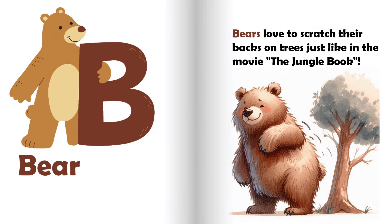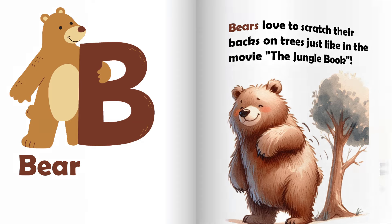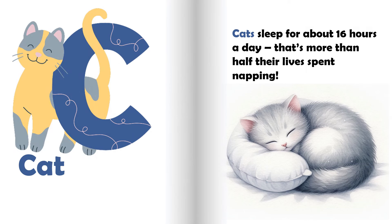B is for bear. Bears love to scratch their backs on trees, just like in the movie The Jungle Book. C is for cat.